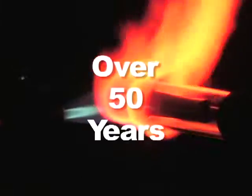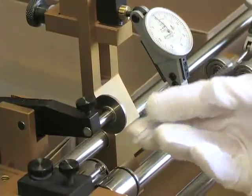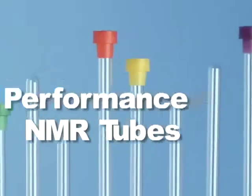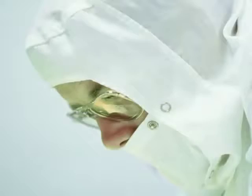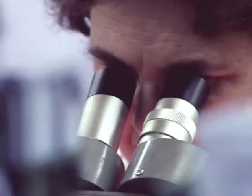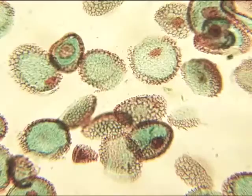For over 50 years, the Wilmad and LabGlass brands of SP Industries have represented the highest level of quality glass and quartz products for science and industry. Wilmad pioneered the precision production techniques that set the exacting tolerances for high-performance NMR sample tubes. Today, the Wilmad LabGlass brand is dedicated to providing scientists and engineers the world over with the tools they need as they strive towards the next discovery.